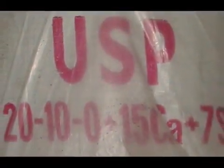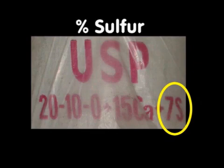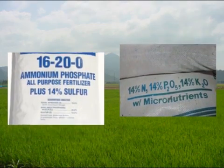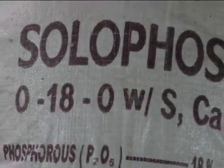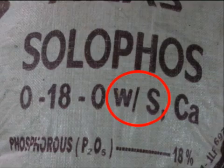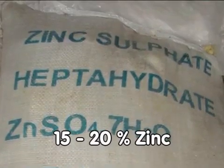Some bags of fertilizer contain other essential nutrients for rice, particularly sulfur. A number in a fertilizer grade followed by the letter S refers to the percent sulfur content. Urea superphosphate, or 20-10-0, for example, contains 7% sulfur. Fertilizers like 16-20-0 and 14-14-14 normally contain sulfur, as do other NPK sources such as 17-7-17 and 17-0-17. Sometimes bags of fertilizer do not indicate the percentage of sulfur content but instead just indicate with S that the fertilizer contains sulfur. For zinc fertilizers, the most commonly used is zinc sulfate, which normally contains about 15–20% zinc.